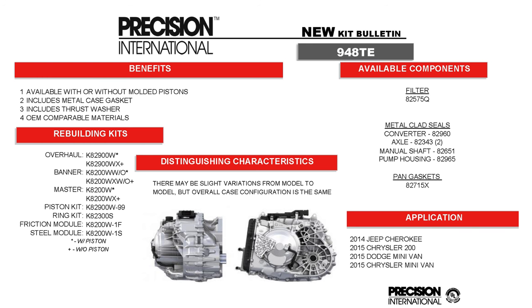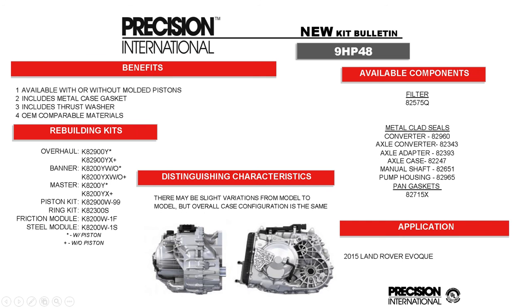KD2900W is the 948TE in Chrysler applications for smaller four-cylinder engines. It's very similar to the 9HP48, which is also in the six-cylinder Chryslers. KD2900Y is the 9HP48 for the Land Rover Evoque — very popular in Europe and will be popular here in the States soon. The differences between these 9HP48 kits include the main case gasket, a couple of seals, and the clutch plates, which is why we deemed separate kits necessary.